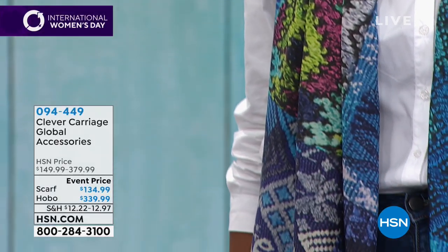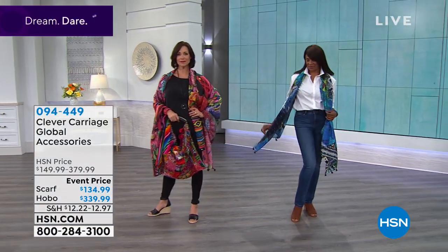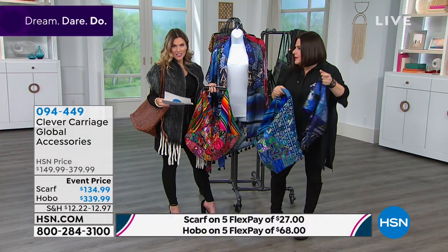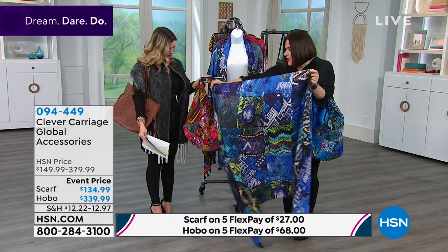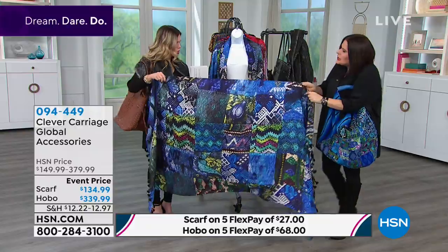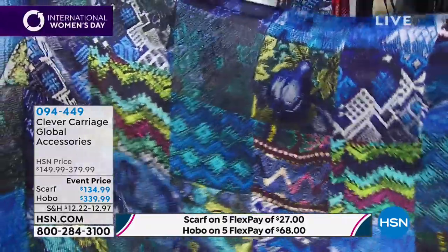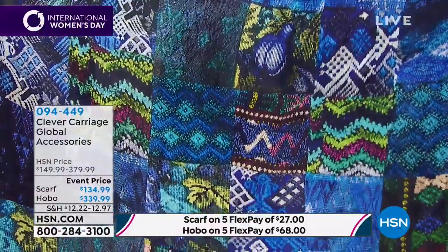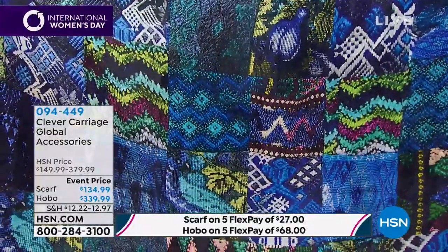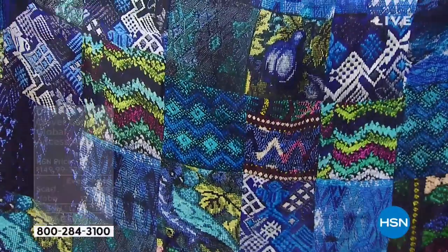It's got a magnetic snap, and we've lined it in this e-cut fabric — the inside of the bag as well as the outside has to be beautiful. The scarf you're seeing is on a five FlexPay of $27. The scarf is a digital print, and with digital printing today they've done it so you can actually see the embroidery — it becomes three-dimensional. You can actually see the detail of the embroidery and the patchwork in the scarf, which is on 100% silk. It's got tassels.